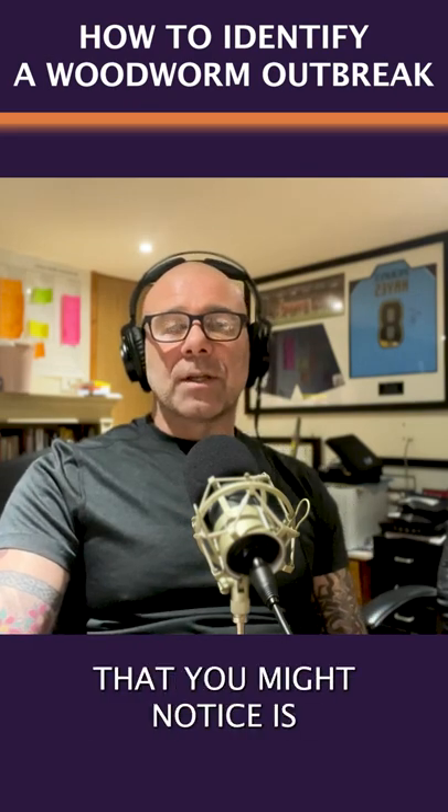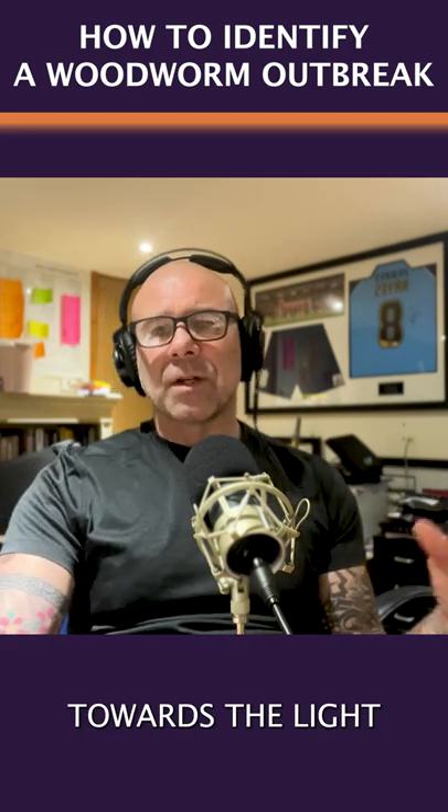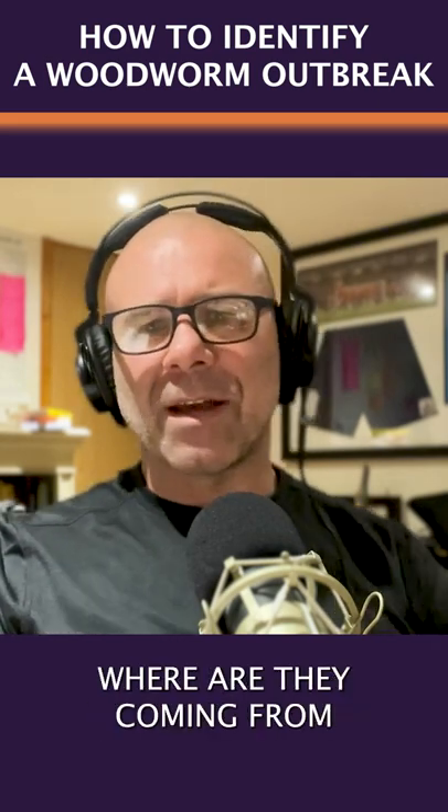One of the things that you might notice is you might see them in your windowsill, because they fly towards the light and then obviously can't get out, so they'll end up dying and you'll see them on your windowsill — little beetles — and you're thinking where did they come from.